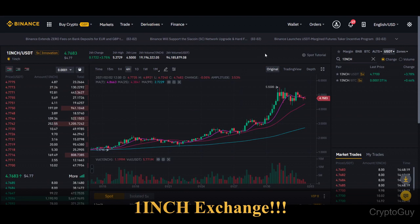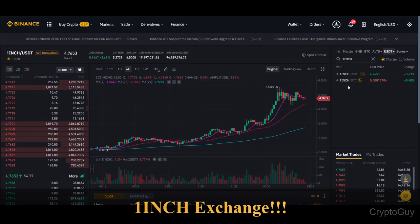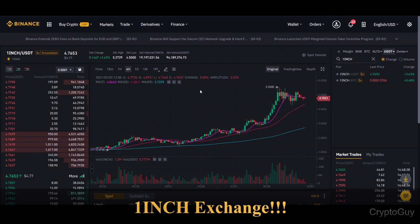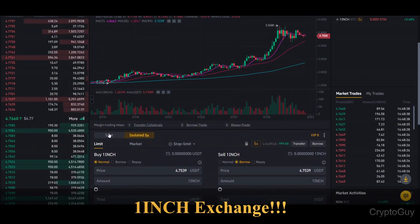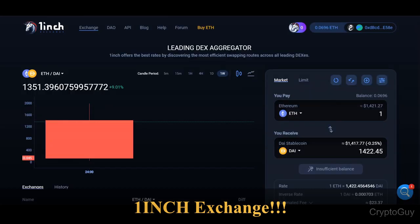If you want to trade it, you can trade 1inch versus US dollar and also 1inch versus BTC on Binance. You can find the link in the description. You can also do isolated margin trading — only for experienced users — but that's how you can make money whether the price goes up or down. So let's get into the 1inch exchange itself.